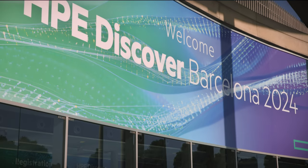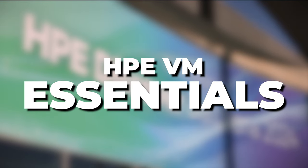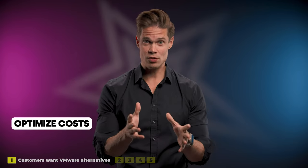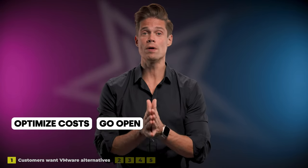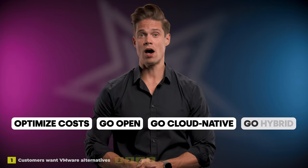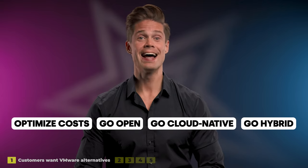Today at HPE Discover Barcelona 2024, they announced HPE VM Essentials that takes it to the next level. But before I go into details, I want to zoom out a bit, because with this announcement, the bigger picture is getting clear. HPE can now help with all your virtualization challenges.